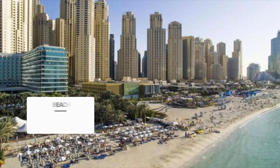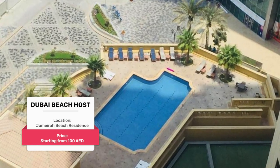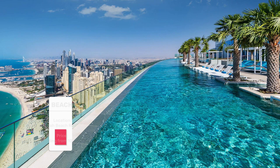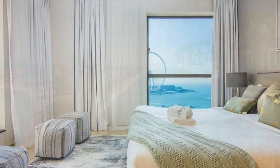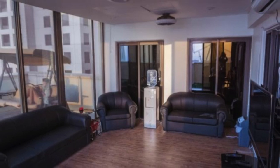Number one: Dubai Beach Host. Located 600 meters from The Walk at JBR, Dubai Beach Host offers an outdoor swimming pool, a fitness center, and air-conditioned accommodation with a balcony and free Wi-Fi. The accommodation also features a hot tub.